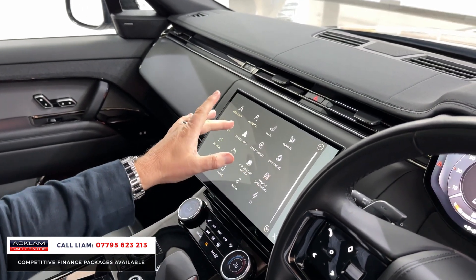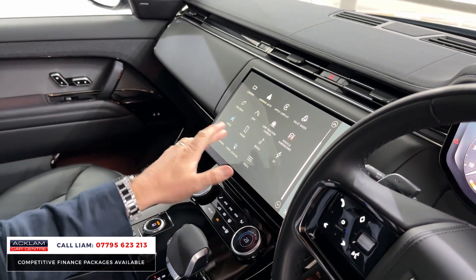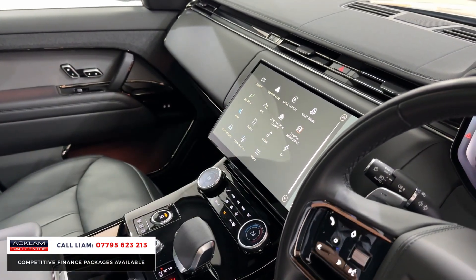You've got your full surround camera system, which is superb. Back in the main menu you've got your heated seats, wireless Apple CarPlay and Android Auto, wireless charging underneath, cabin lighting, phone and Bluetooth, and front and rear heated screens.